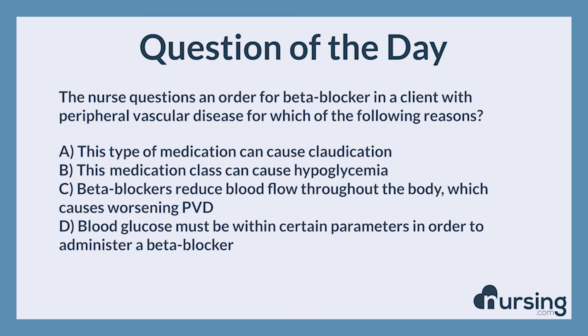This has been another episode of the Nursing.com NCLEX Question of the Day Podcast. If you want to take 21 other practice quizzes, head over to nursing.com/popquiz. You guys can pass the NCLEX — we can help. Happy nursing!